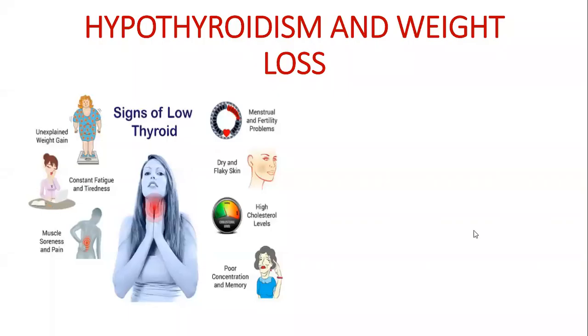Hi everyone. Today I'm going to talk about hypothyroidism — why there is unexplained weight gain in hypothyroidism patients and what can be done to lose that weight. This video was requested by one of the commenters, and remember you can also request videos on biology topics in the comment section below.